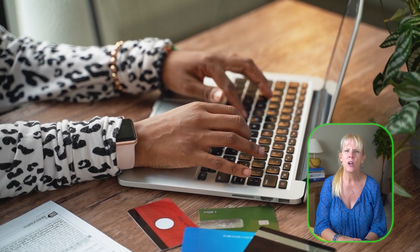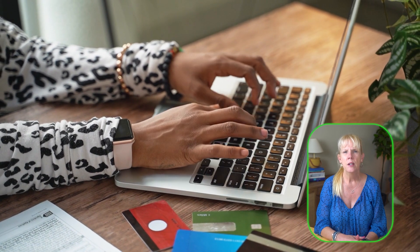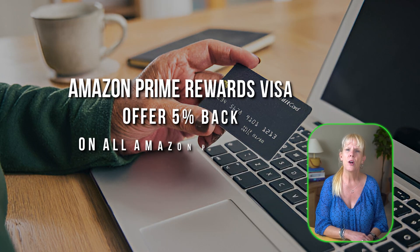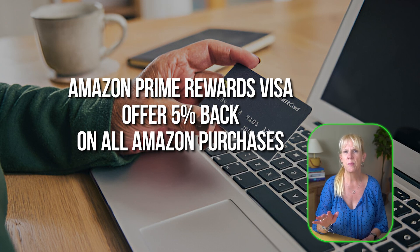Many major credit cards offer varying cash back rates. For example, the Chase Freedom Flex might offer 5% cash back on rotating categories such as online shopping or groceries depending on the quarter. The Citi Double Cash card gives 2% cash back on all purchases — 1% when you buy and 1% when you pay off your balance. Some cards like the Amazon Prime Rewards Visa offer 5% back on all Amazon purchases, making it ideal if you frequently shop there. Review your card's rewards program to maximize your savings.